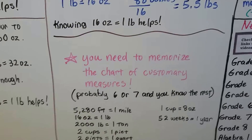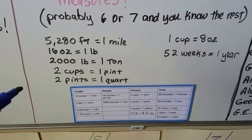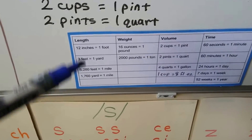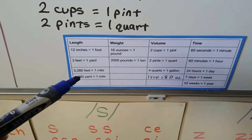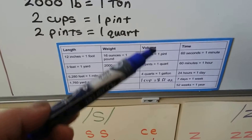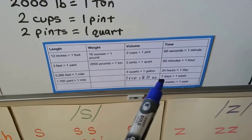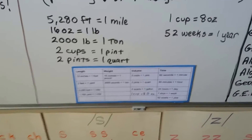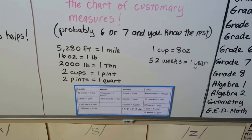You need to memorize the chart of customary measures. There are probably only six or seven that you really need to memorize — you probably already know the rest. Most people know there are 12 inches in a foot or three feet in a yard. You might need to know how many feet are in a mile, or how many yards are in a mile. Most people know there are 60 seconds in a minute, 60 minutes in an hour, 24 hours in a day, seven days in a week, and 52 weeks in a year. So even though the chart looks like a lot, there are probably only six or seven conversions you truly need to memorize.